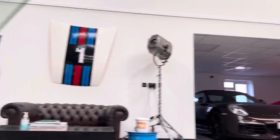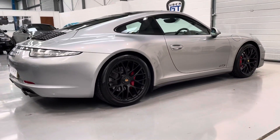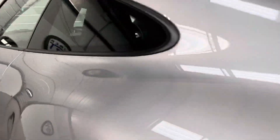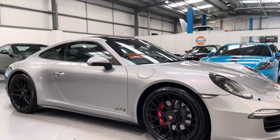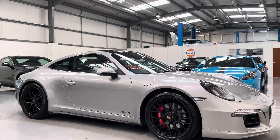We've got the lovely luxurious Alcantara headlining and there's just a quick snapshot of the rear seats. If you'd like further information on this fantastic machine, please contact the team at ubergt.co.uk — thank you very much for watching.